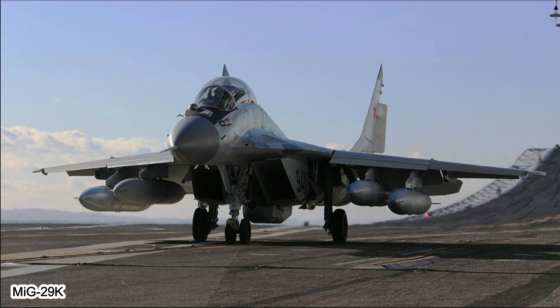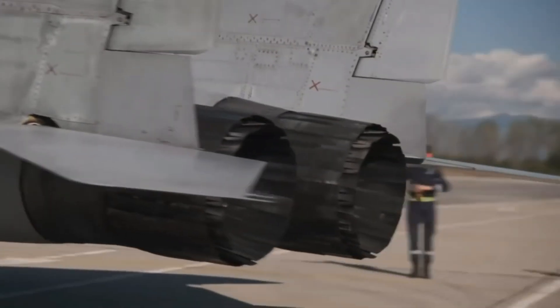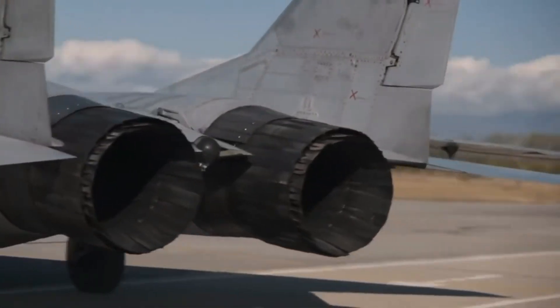Global use: the MIG-9 has been adopted by more than 30 countries around the world. Apart from being used as an air defense fighter aircraft, the MIG-9 has also been adapted for air strike and carrier-based operations.